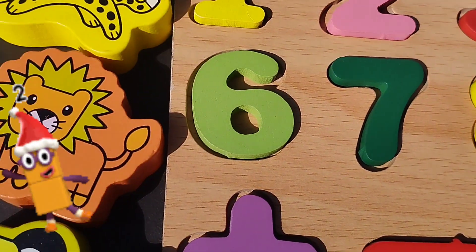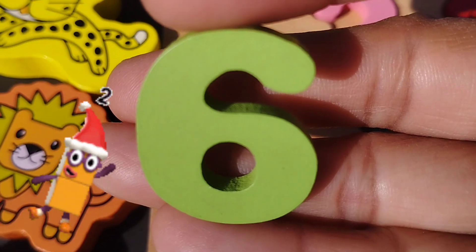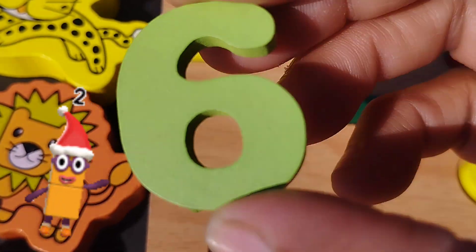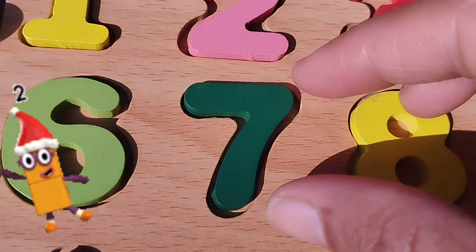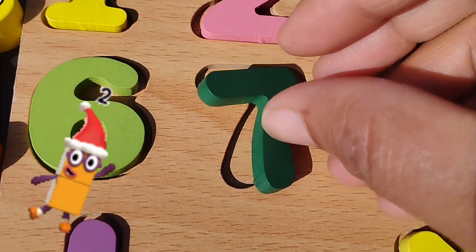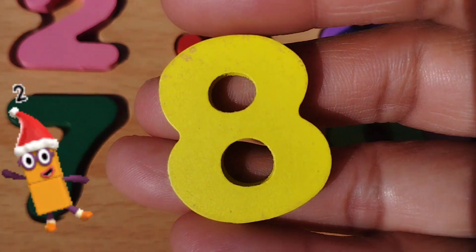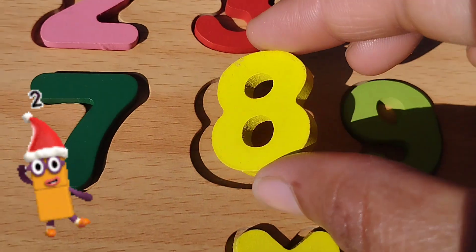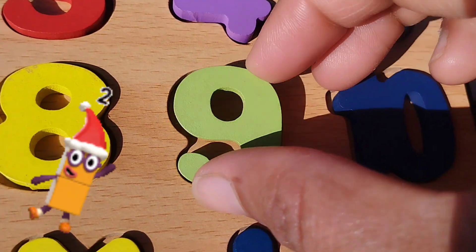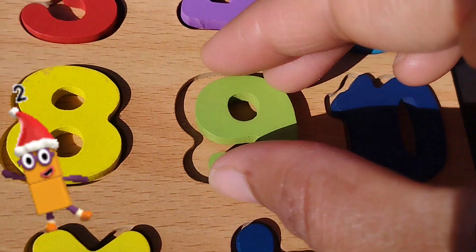The next number is number six. Number six. Seven. Number seven. The next number is eight. Number eight. The next number is number nine. Number nine.